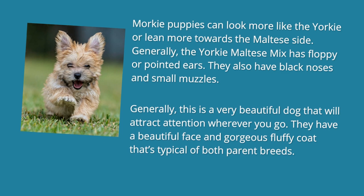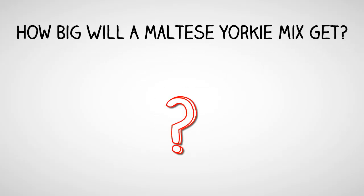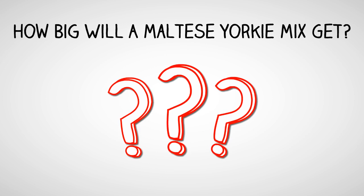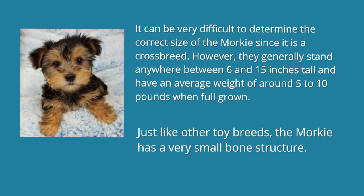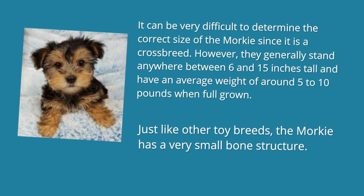How Big Will a Maltese Yorkie Mix Get? It can be very difficult to determine the correct size of the Morkie since it is a crossbreed. However, they generally stand anywhere between 6 and 15 inches tall and have an average weight of around 5 to 10 pounds when full grown. Just like other toy breeds, the Morkie has a very small bone structure.